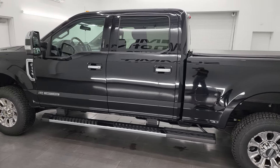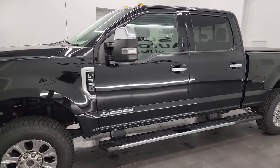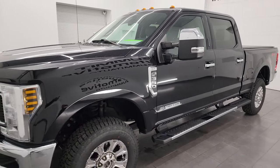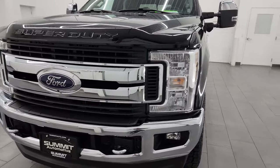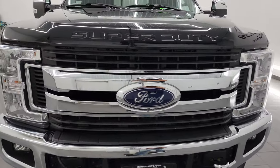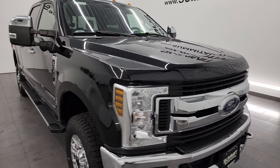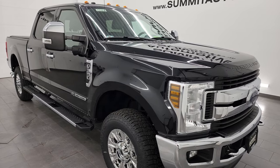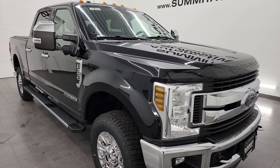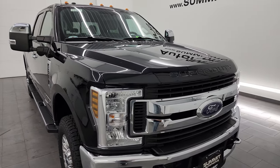This 2019 Ford F-350 has the 6.7 liter Power Stroke diesel engine, paired up with the six-speed automatic transmission. This truck has been fully safetied and inspected by our service shop, has a fresh oil and filter change for the state of Wisconsin inspection process. All the fluids have been checked and topped off and this truck is 100% ready to go. Four brand new tires and really clean all the way around, and that's exactly what I'm going to do in this video.